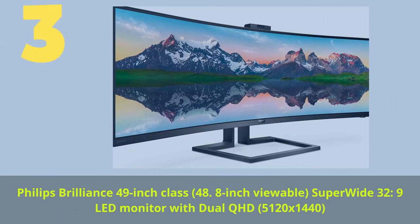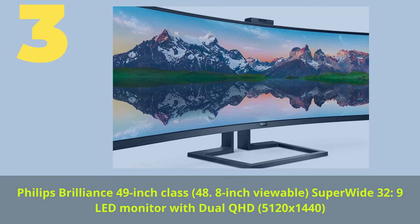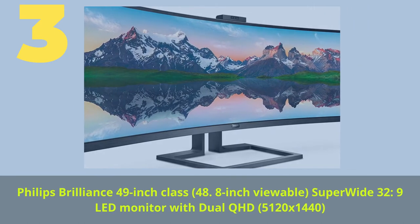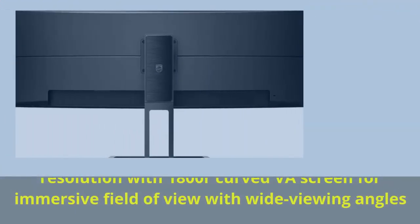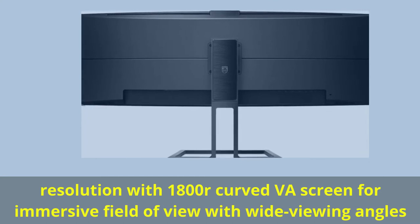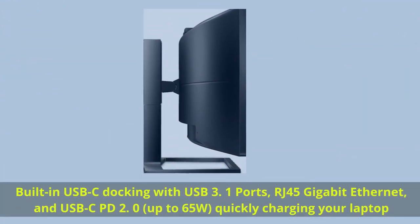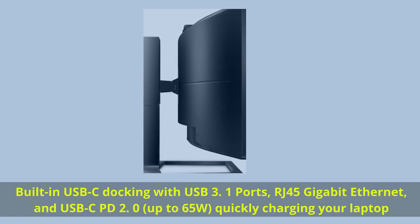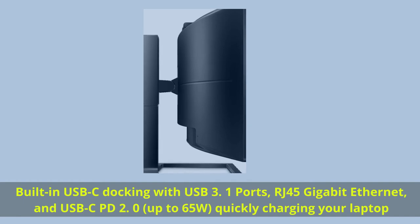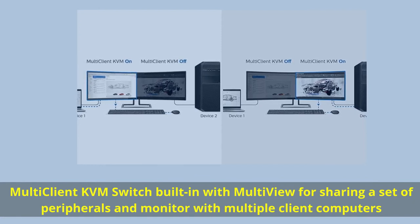Number 3. Philips Brilliance 49-inch class (48.8-inch viewable) super-wide 32:9 LED monitor with dual QHD 5120 x 1440 resolution, 1800R curved VA screen for immersive field of view with wide viewing angles. Built-in USB-C docking with USB 3.1 ports, RJ45 Gigabit Ethernet, and USB-C PD 2.0 up to 65 watts for quickly charging your laptop. Multi-client KVM switch built-in with multi-view for sharing a set of peripherals and monitor with multiple client computers.